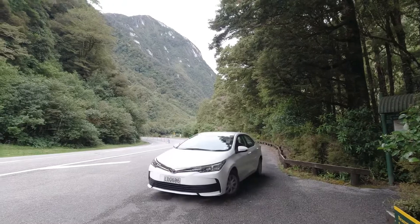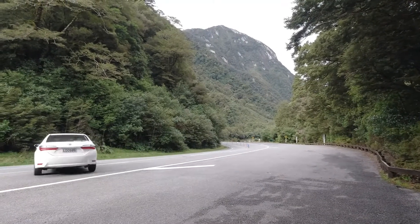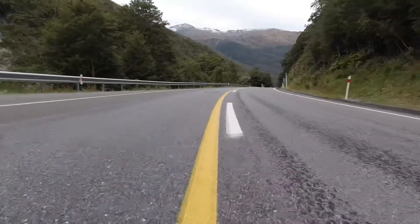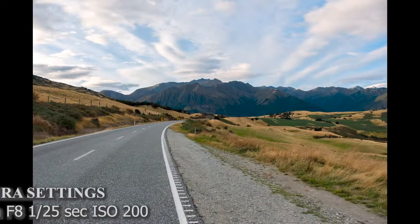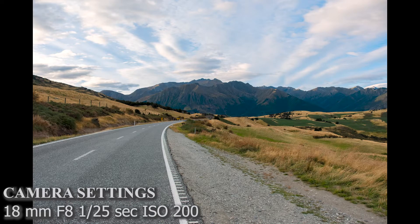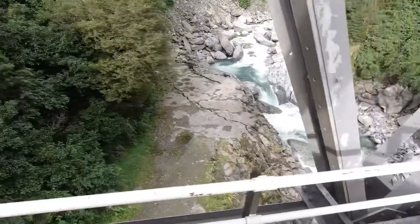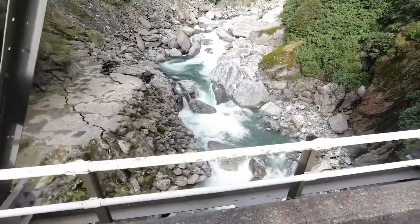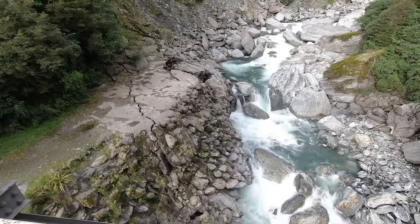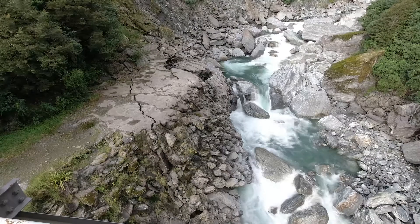After Thunder Creek Falls we needed to head back, which was tough because just a little further was the Roaring Billy Cascades — I guess we'll have to save that for another trip. As we drove back, we had passed the Gates of Haast on the way in and I just couldn't pass it a second time without stopping. You're not allowed to stop on the bridge and the only good view is from the bridge, so we drove across very slowly to get some video footage of the Gates of Haast — a series of rapids that could also be seen from a hike below the bridge, but the trail had been washed out.